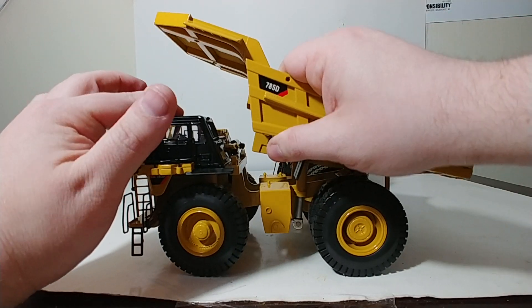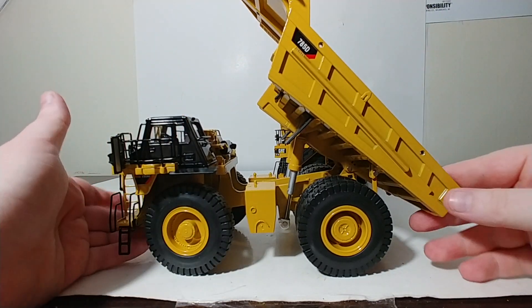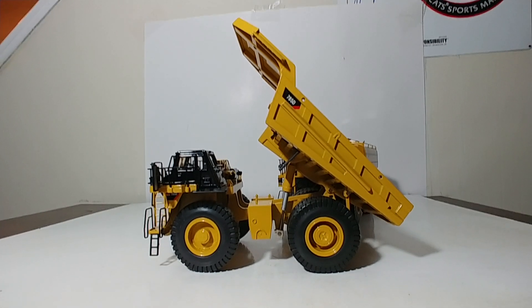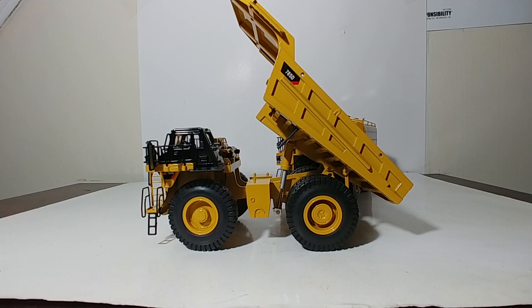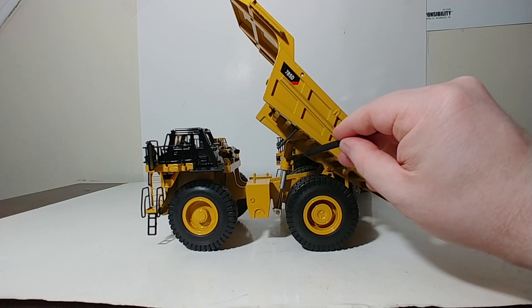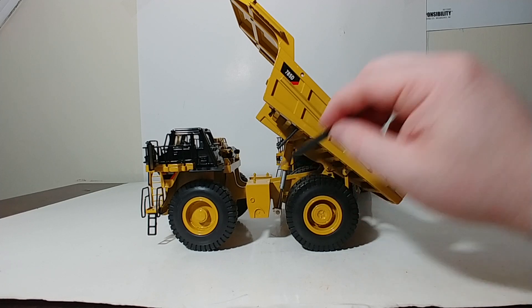As you can see, the main function of this truck is how it dumps, and it has a relatively decent dump angle there, helped by a three-stage cylinder right here. The cylinder jackets are plastic, and then the main ram right here is metal.